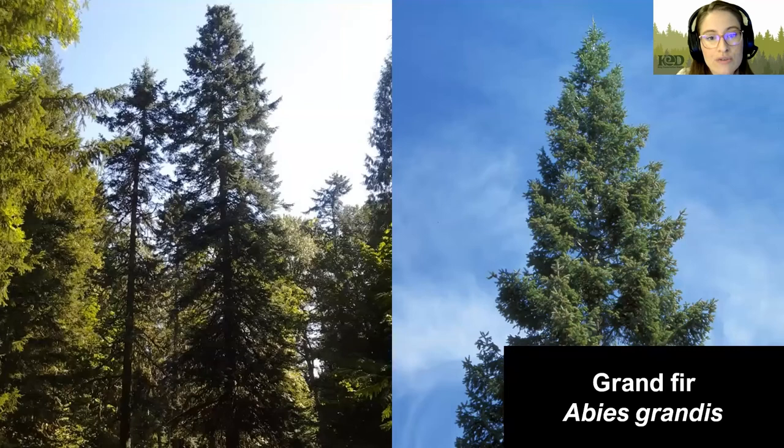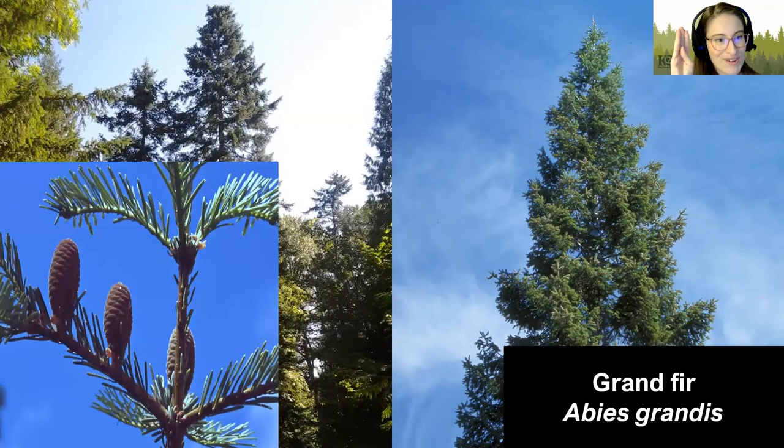Now we have our more adaptable plants that can handle a wider variety of circumstances. First, we have Grand Fir. Grand Fir is a bit more flexible for a conifer — it doesn't like things that are super wet or super dry, but can handle that middle territory. They get to be really tall, up to 250 feet, but it will take a very long time to achieve that height. The cones are interesting because they shoot straight up — the only ones that are super vertical among the conifers we're discussing tonight.